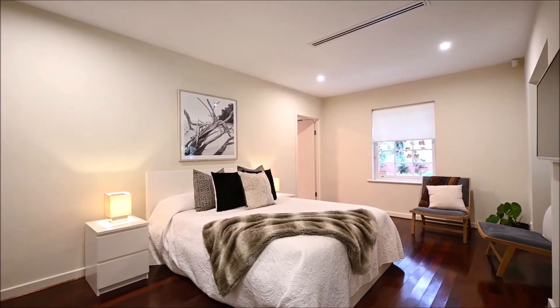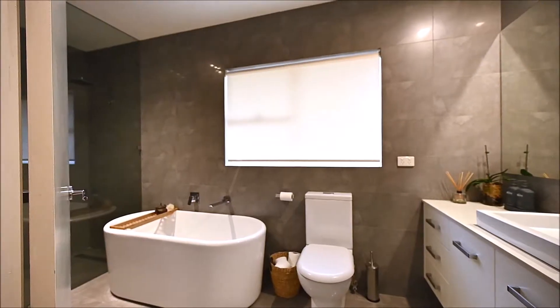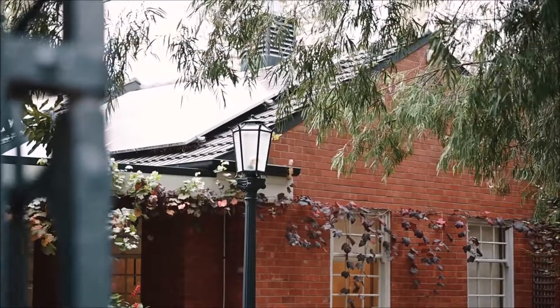This light-filled and unexpectedly large four-bedroom home features an updated kitchen and bathrooms, ducted reverse cycle heating and cooling, 10 kilowatts of solar panels, and so much more.